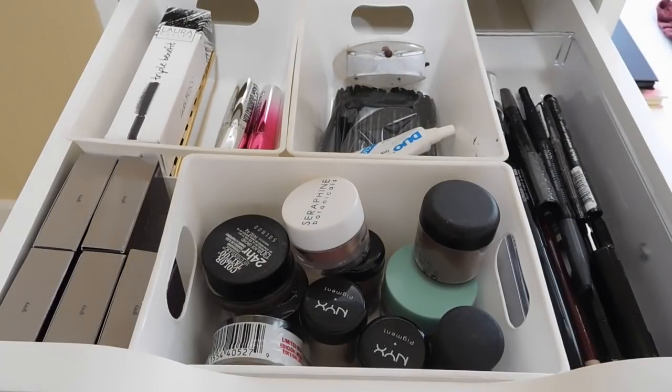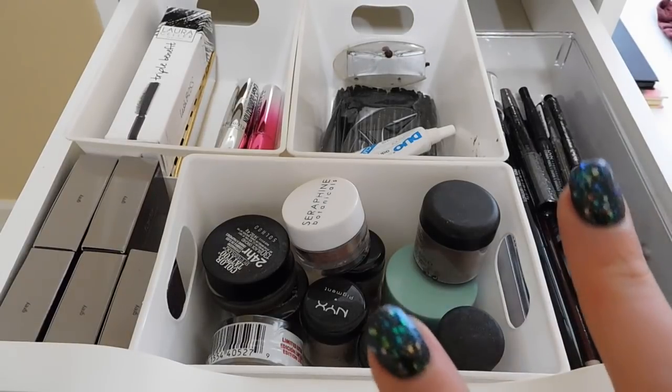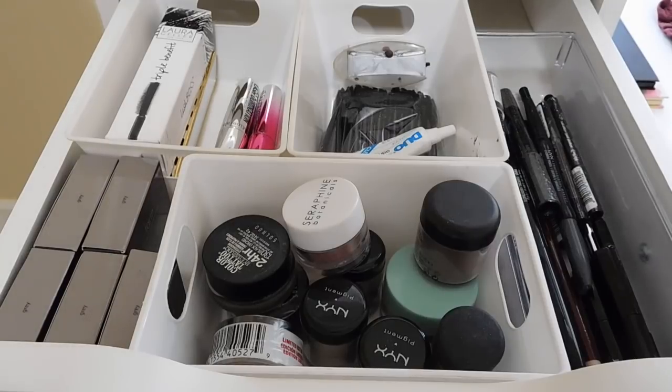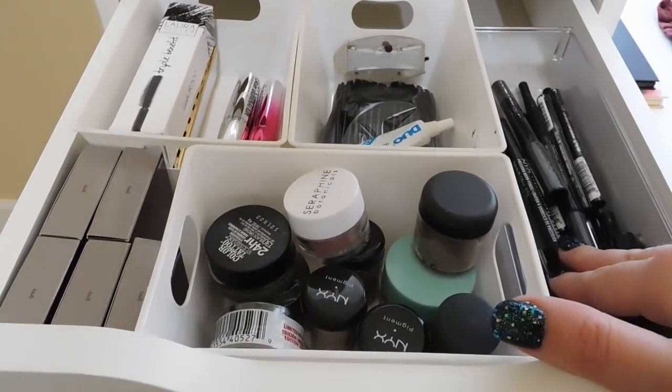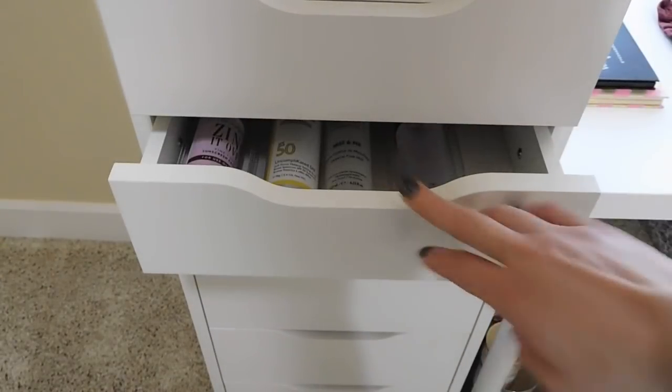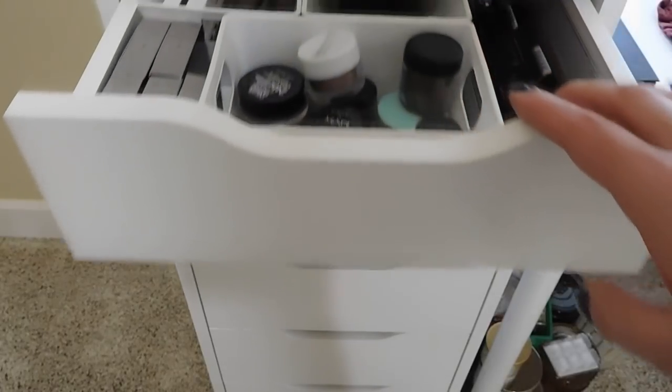Hey guys, it's Melanie. Today we are taking a look through the last two drawers of my current makeup collection. This is going to be some backup products, random pigments, and pencils. I went through this drawer pretty aggressively and cleaned out quite a bit a couple of declutters ago, so there wasn't a ton of stuff in here. But this last go around I did really clean out some of the pencils on this side, so I'm going to show you what I have left. We're going to the drawer right underneath after we're done with this one, and that will complete my makeup collection.